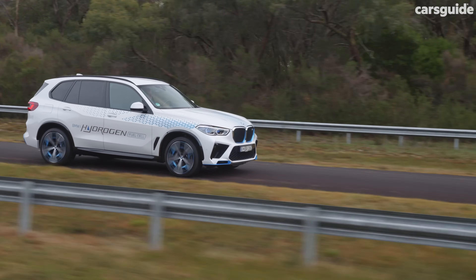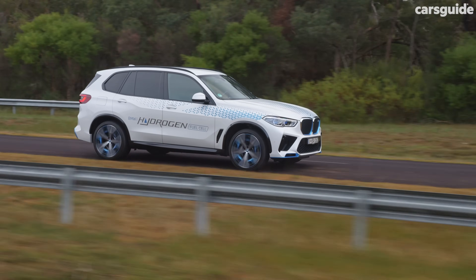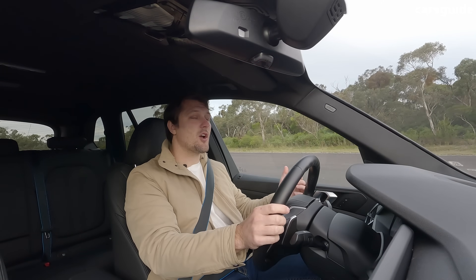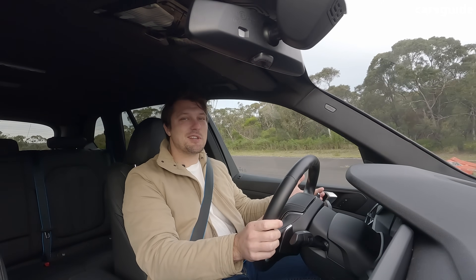It is a little bit heavy and you can kind of feel that, but nothing super unusual. If you've driven an electric car before, it's just like one. Now there are a lot of things that we don't know yet - things like ownership, things like how much it will cost.